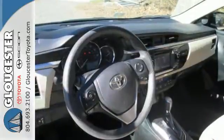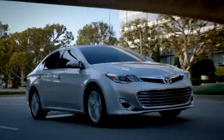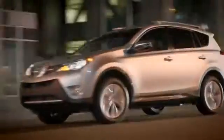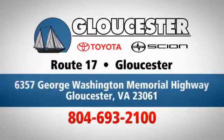The Corolla is always improving. Come in for a test drive today. Come in, call, or click. An unmatched customer experience is waiting here for you. Conveniently located at 6357 George Washington Memorial Highway in Gloucester, Virginia.